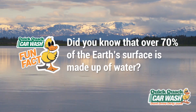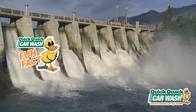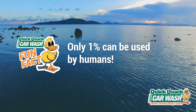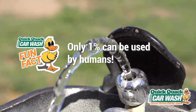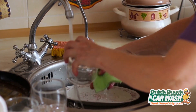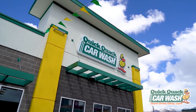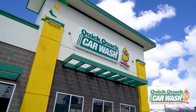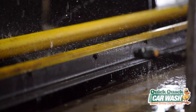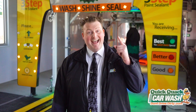Did you know that over 70% of the Earth's surface is made up of water, but only 1% of it can be used by humans? The rest is salt water or frozen, which can't be used to drink, water plants with, or wash with. That's why it is important that we all do our best to conserve as much water as possible. At Quick Quack Car Wash, we aim to capture 100% of the water into our reclamation system for filtration so that it can be reused again and again.